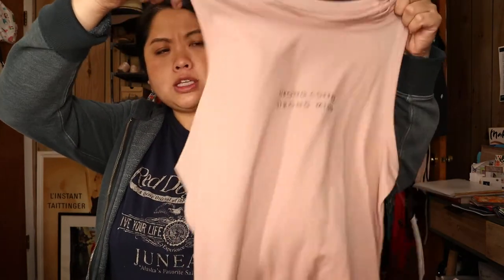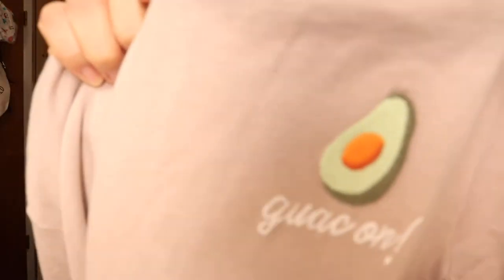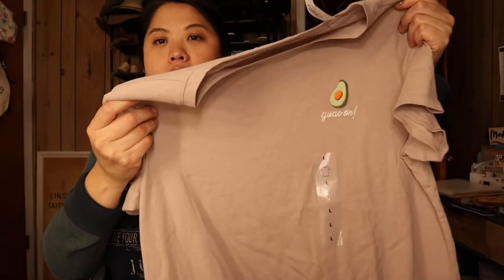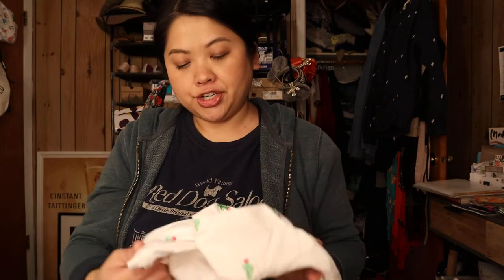Moving on from Bed Bath — my sister gifted me with some goodies. Let me show you the clothes first. She got me three tops. The first is a tank top, more for working out, that says 'Strong Coffee, Strong Mind' — I love this blush color, it's beautiful. Then there's a 'Guac On' t-shirt and I love avocados. This one is kind of a mauve color — it's definitely gray but with a hint of purple. The last shirt is a cactus t-shirt, and I have a button-down exactly like it but I love the t-shirt version.